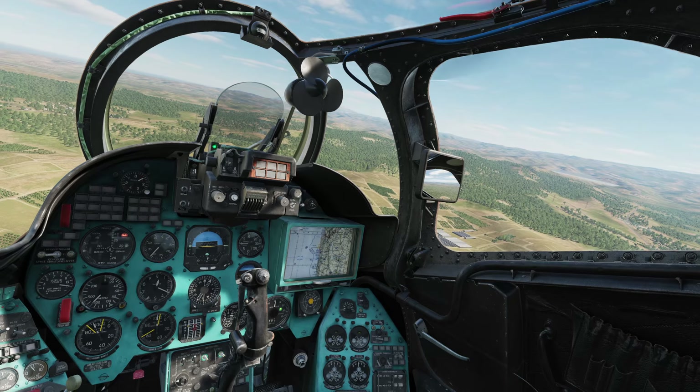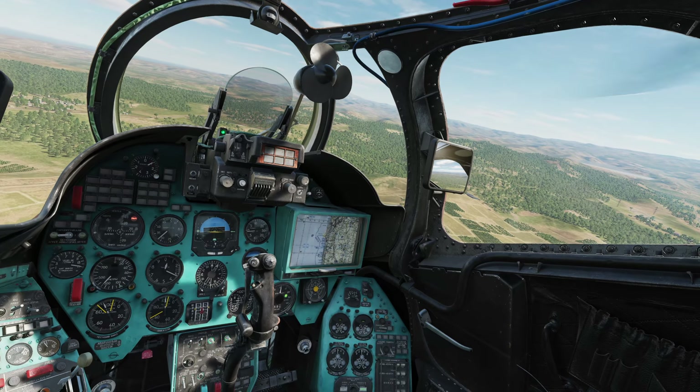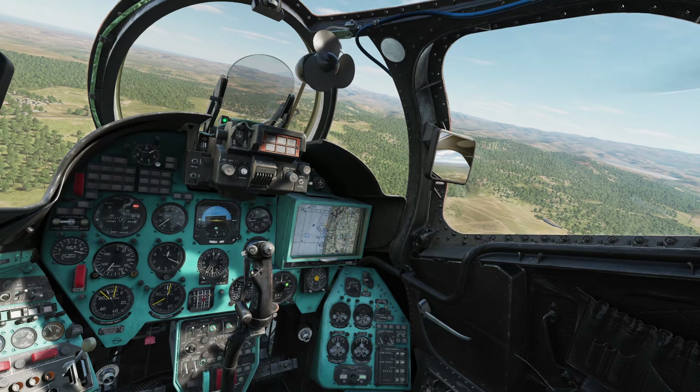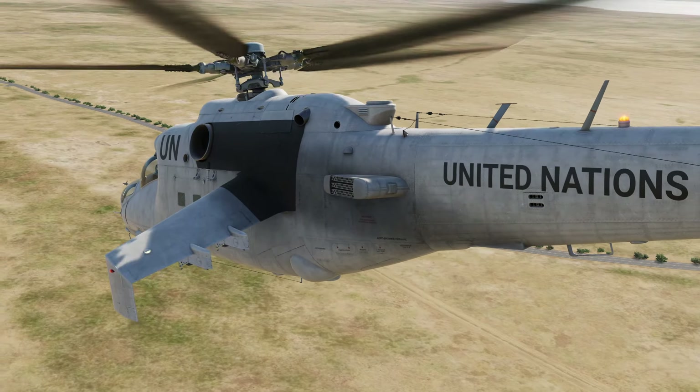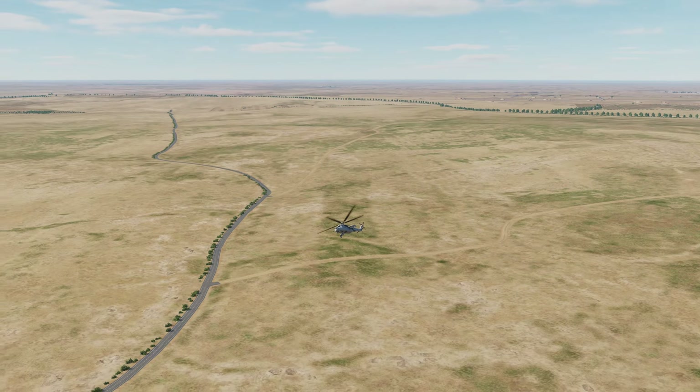Hello everybody, Wolfpack here, and in this DCS World MI-24 P-Hind video, we will be discussing magnetic declination and how MI-24 crews compensate for it using the KM-2 Magnetic Declination Adjustment System, coming to you in the next open beta patch for DCS World. Let's get right into it.